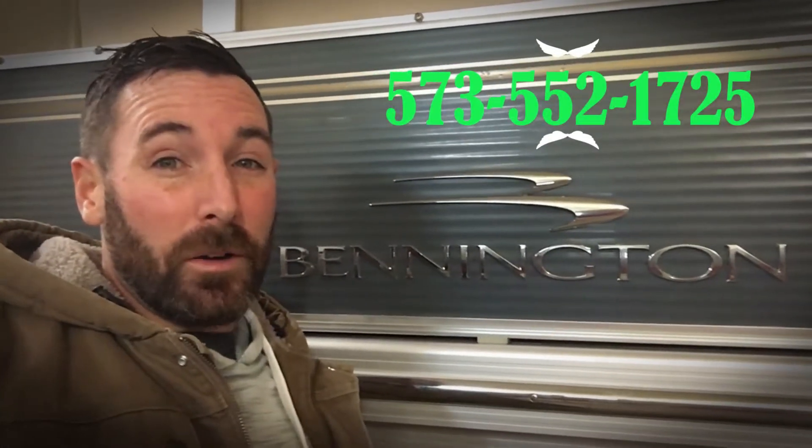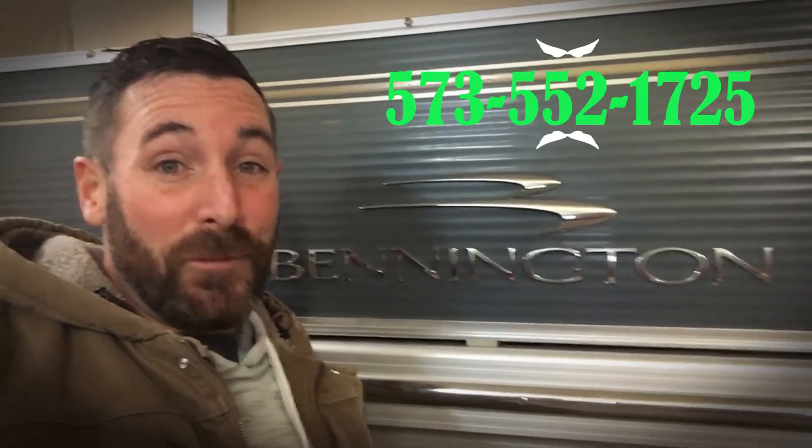Hi folks, it's me, Brandon, and I'm about to show you this beautiful Bennington QCW. If you are looking at this boat just for information, great. But if you're looking at this boat possibly to buy it, do me a favor and be sure to ask for me. Let's take a look at it.